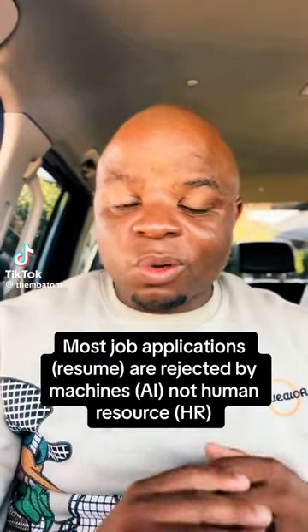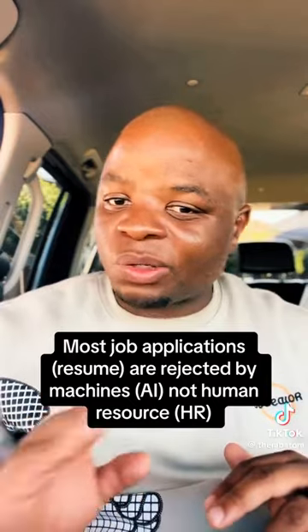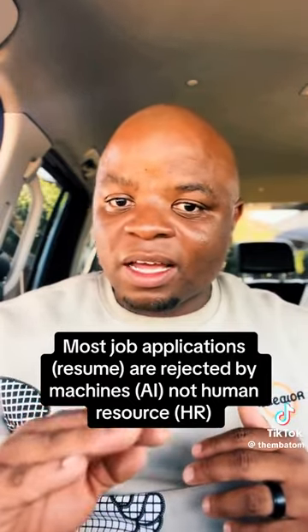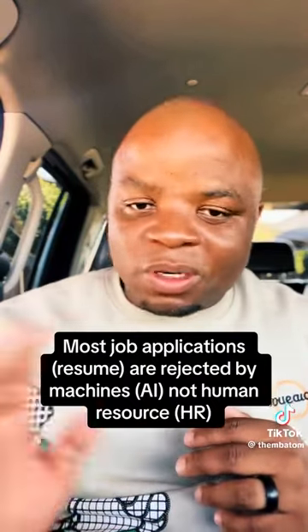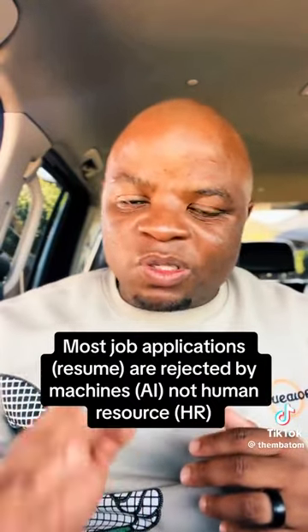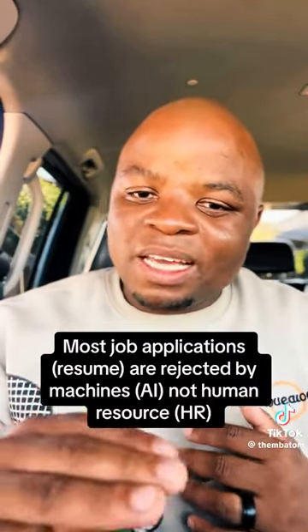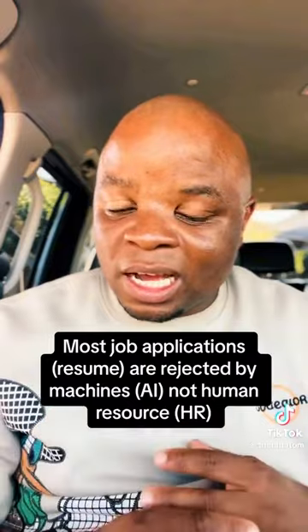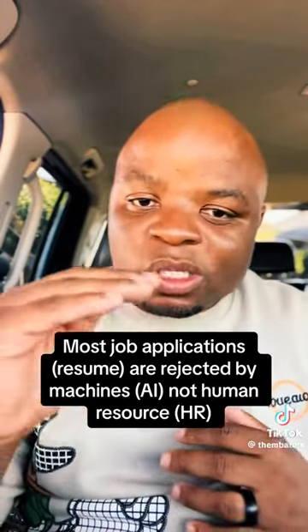Did you know that most CVs don't even reach a human hand, especially if you've sent your CV via an online platform or recruitment portal? The reason is that most companies use what we call ATS software — an Applicant Tracking System — which uses artificial intelligence to scan through CVs and resumes.